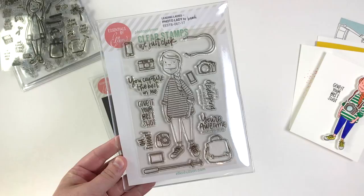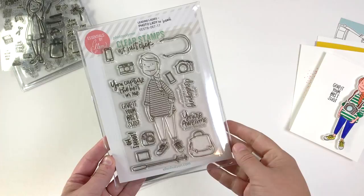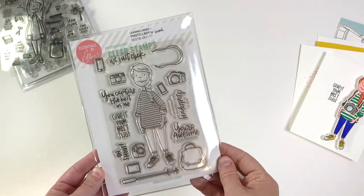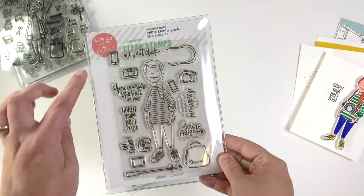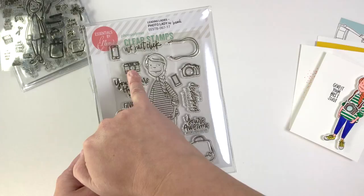So we've got the photo lady. She's wearing her sneakers, she's ready to go out and get things done. She's got her sleeves rolled up and a fun striped shirt on — I'm already thinking about the million color combinations that could come of that. She's got her hair kind of braided to the side so it's out of her way. She has four different types of cameras she can use: she's got an SLR, an instant kind of camera, and a classic film camera.